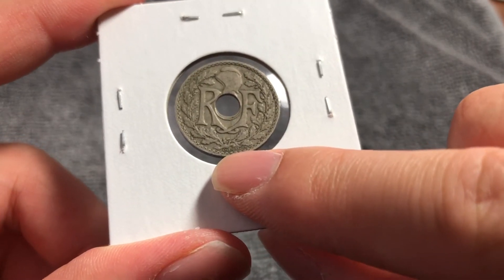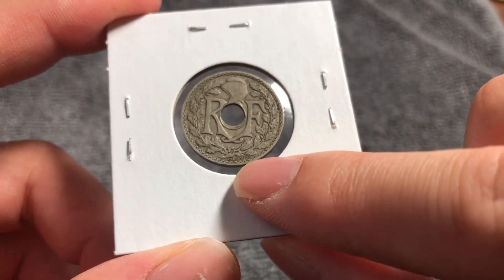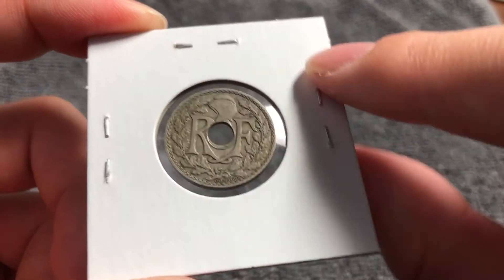Down here we see the name of E.M. Lindauer — that's the engraver of this coin, Edmond-Émile Lindauer.